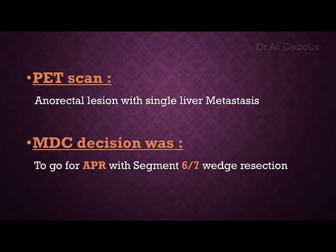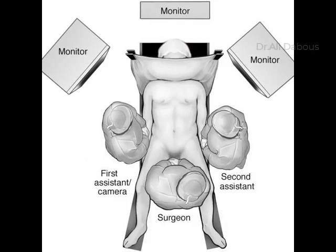A PET scan was done and showed uptake in the rectal region with a single-level liver metastasis. Our MDT decision was to go for APR and segment 6/7 liver resection.